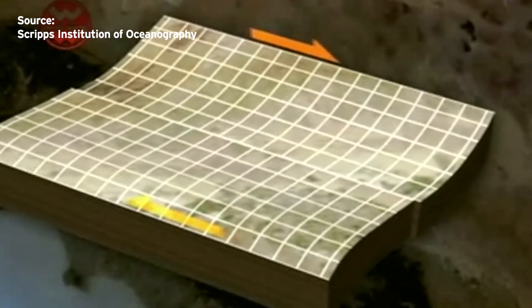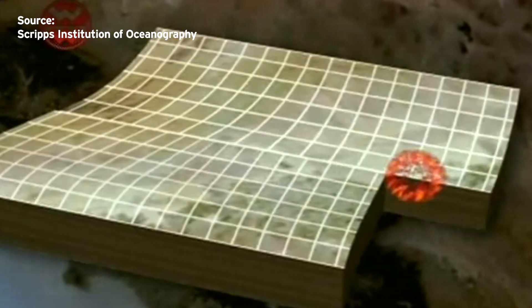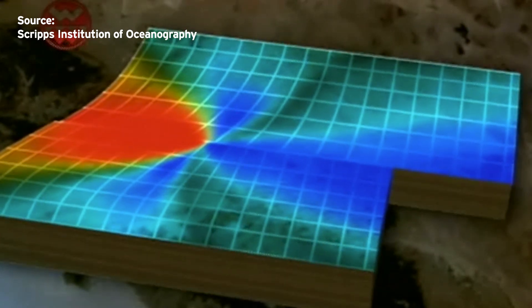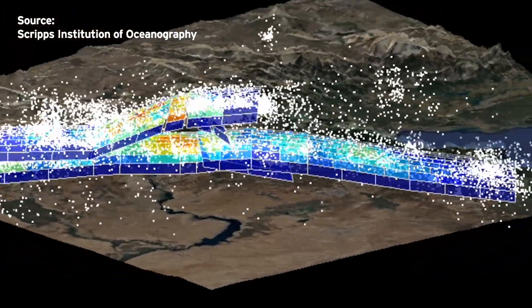The fault lines in the Turkey earthquake shifted or slipped about eight to ten meters. The 1994 Northridge earthquake in Los Angeles only slipped three meters. This graphic shows, as white dots, the thousands of aftershocks that followed the Turkey trembler.